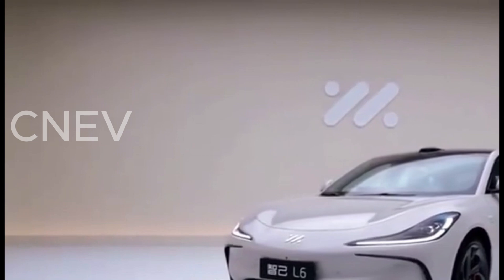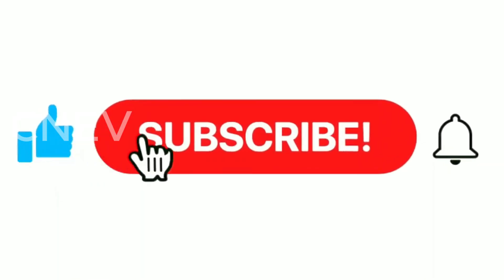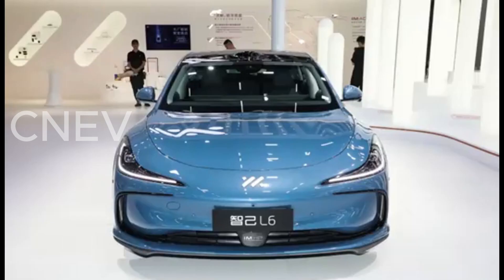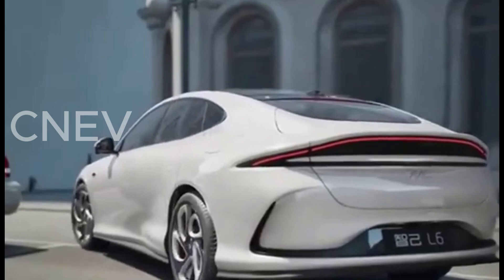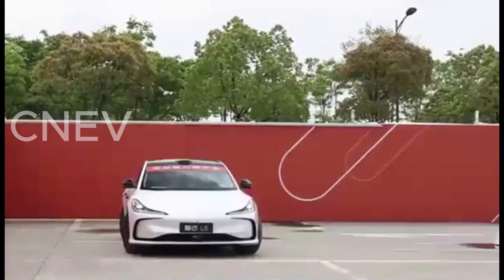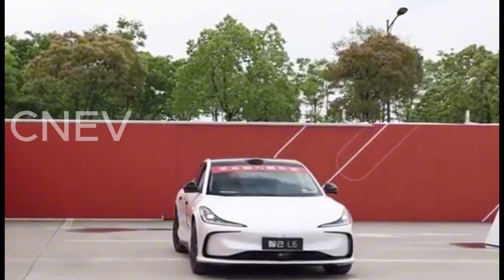As a medium and large coupe, the IM6 Lira has a total length of 4,931 millimeters and a wheelbase of 2,950 millimeters, offering spacious interior with particularly prominent rear headroom. Its design is unique — triangular headlights on the front face run through to the tail with highly recognizable lighting. It also features hidden door handles, frameless glass doors, and other popular design elements.